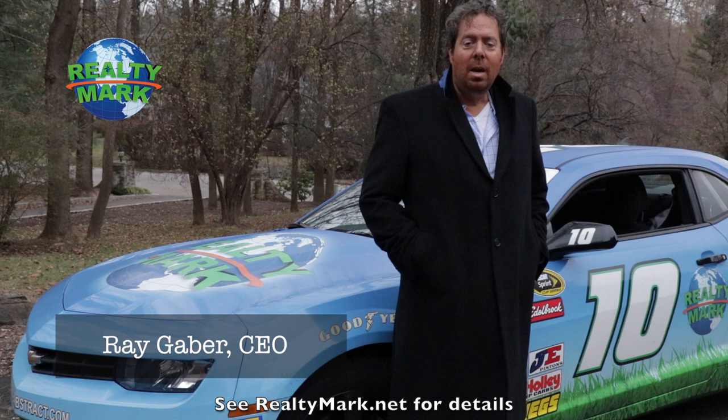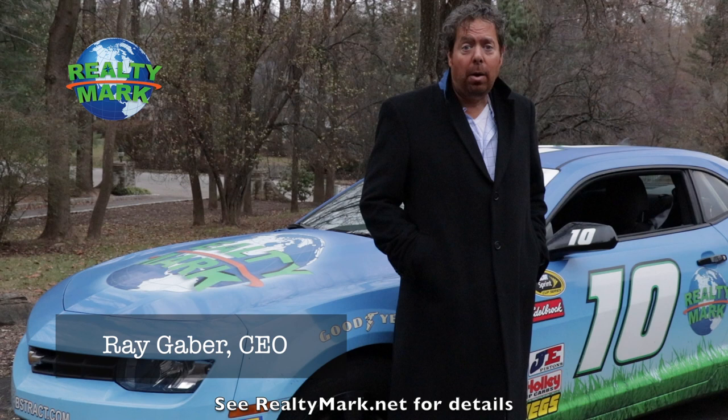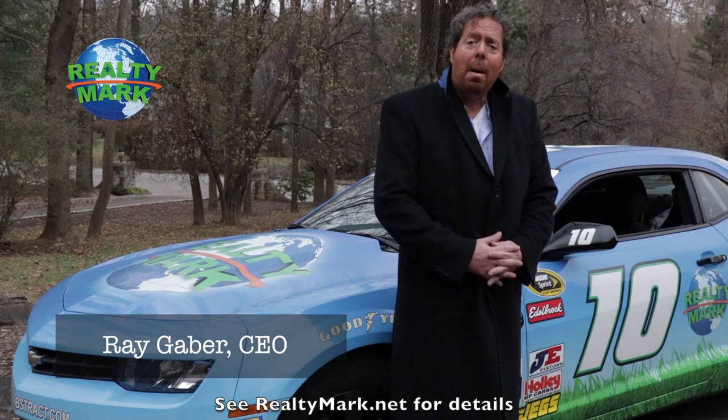Good morning and welcome to today's show. Whether you're buying or selling, you can rest assured that all of our homes offer the availability of a one-year home warranty, giving you that peace of mind. And we're so confident that you're going to love the property you buy with a RealtyMark agent that if you're unhappy with that property for any reason, we will resell it for free.